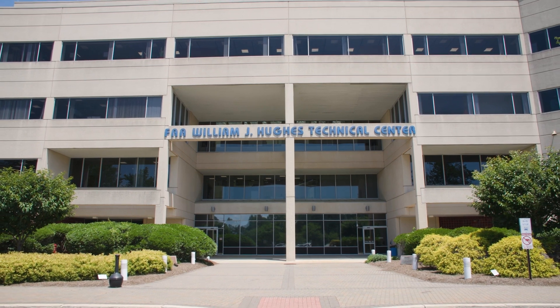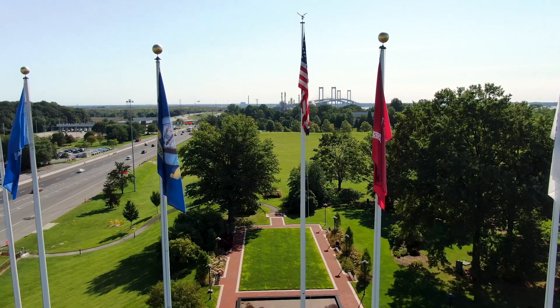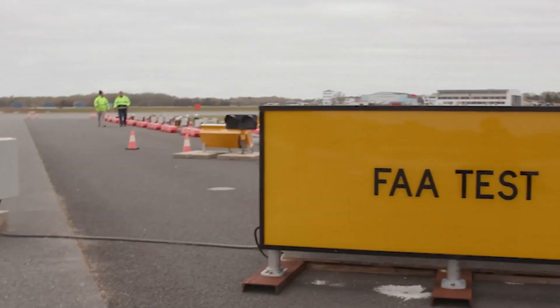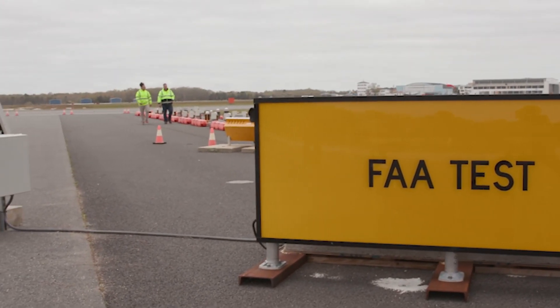Our testing takes place predominantly here at the Technical Center where we conduct most of our initial research. We also have a partnership with the Delaware River Bay Authority and have an FAA Research Taxiway located at Cape May County Airport where we conduct most of our research efforts.